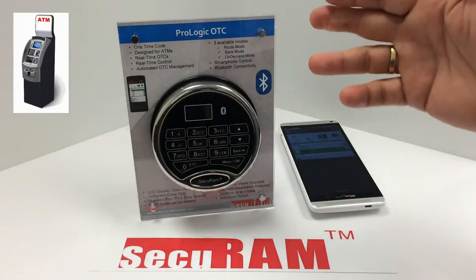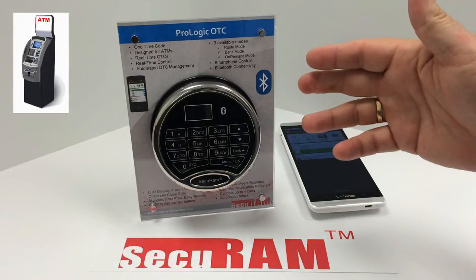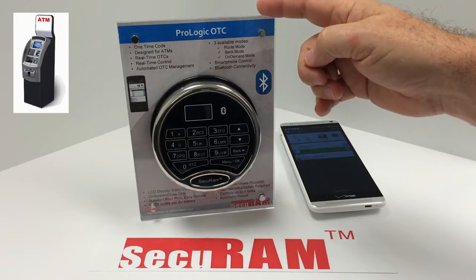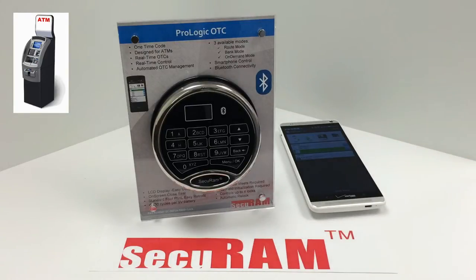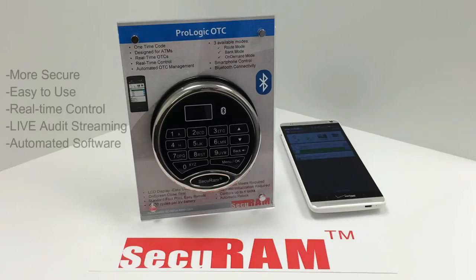This is SecureM's one-time code ATM safe lock system, the ProLogic OTC. It's the next generation in ATM security. This ATM lock is taking the industry by storm because of its maximized security, ease of operation, real-time control, live audit streaming, and automated software management system.